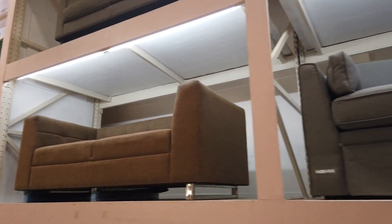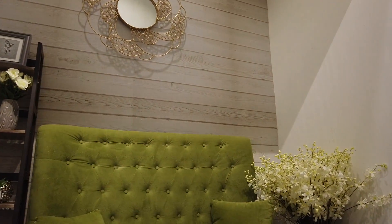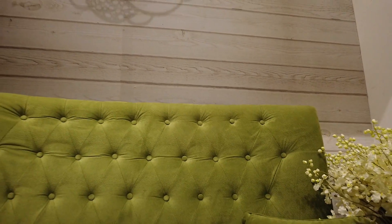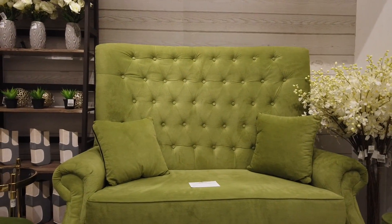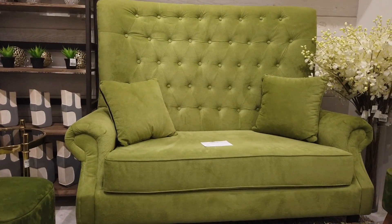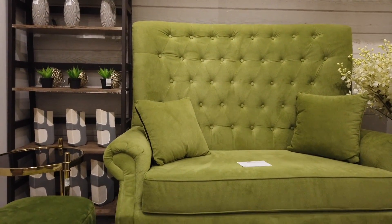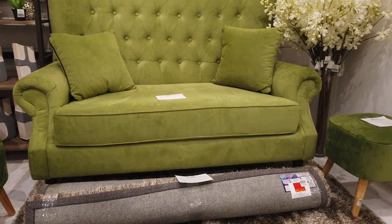They also have accented designs. This is a two-seater accent — an old type of furniture, I've seen this in old homes, in movies. This one is $26,995.